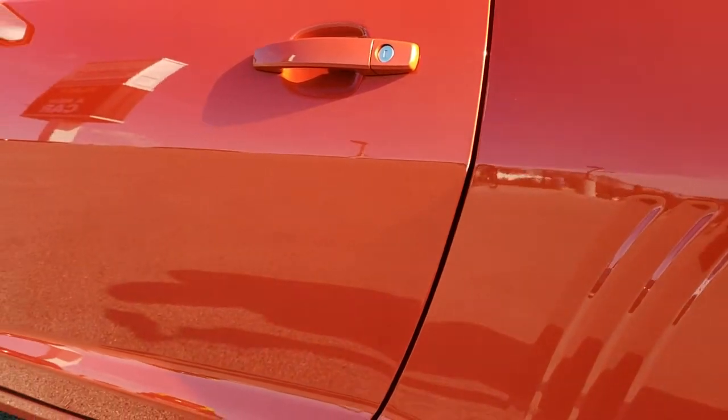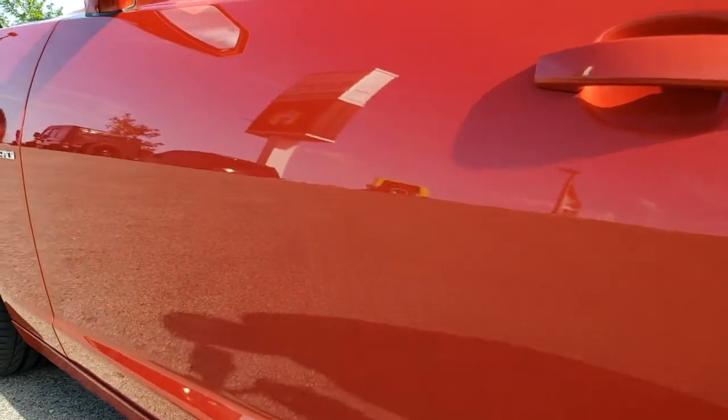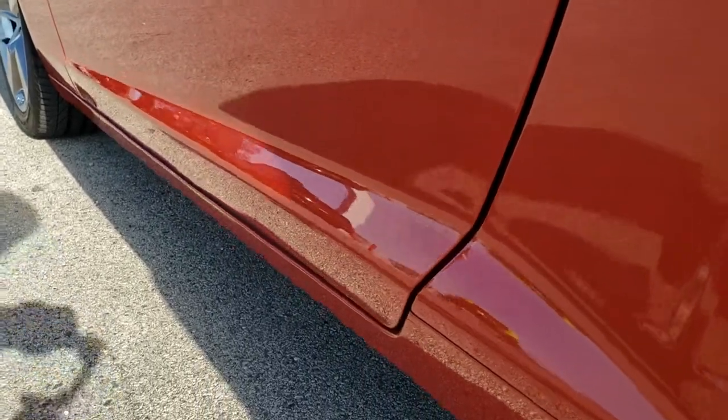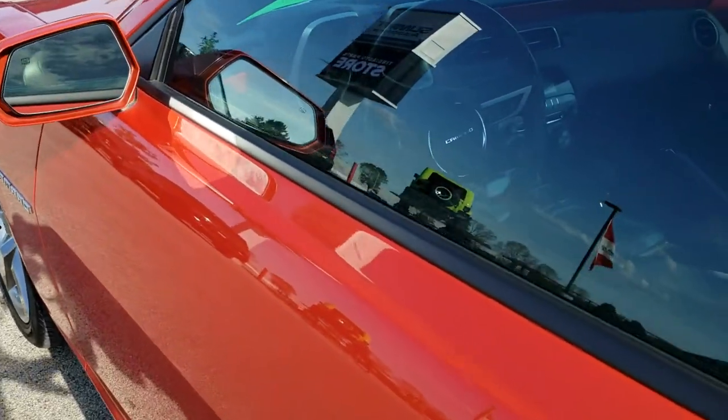Down the rest of this side of the car, it looks really, really good. I didn't see any dents, I didn't see any dings — very, very nice. You do get power heated mirrors.